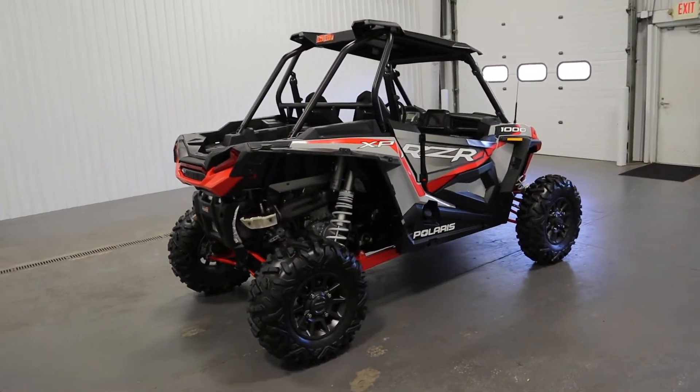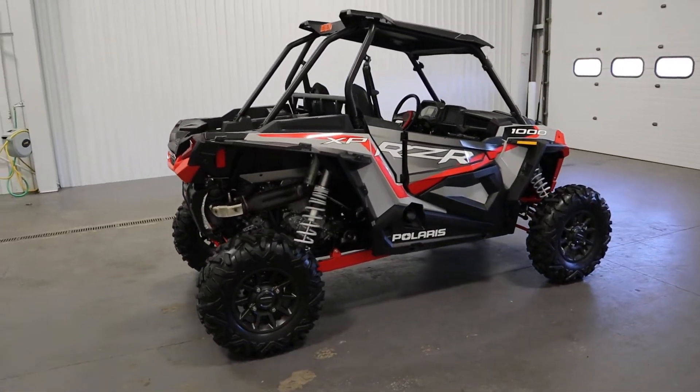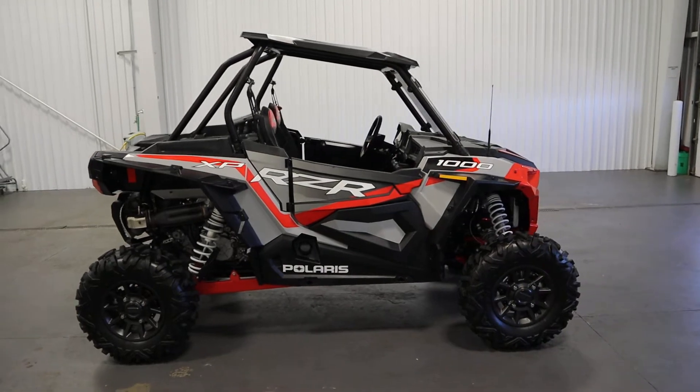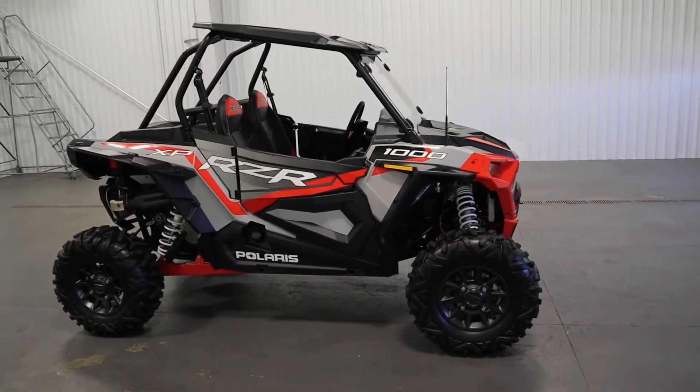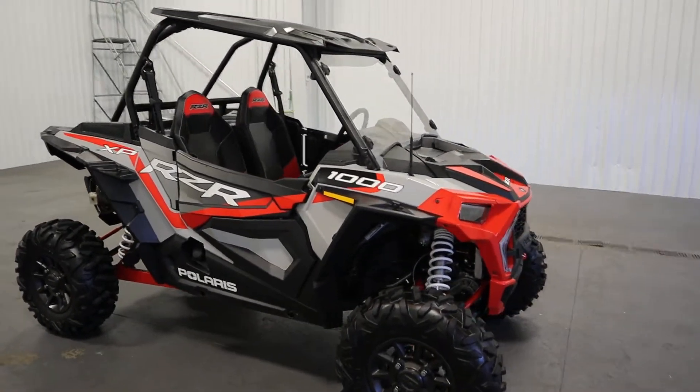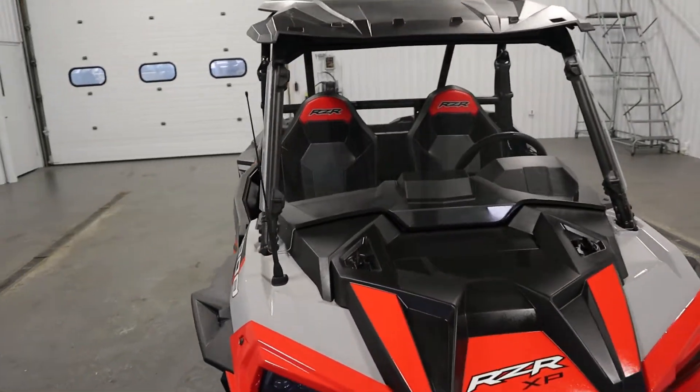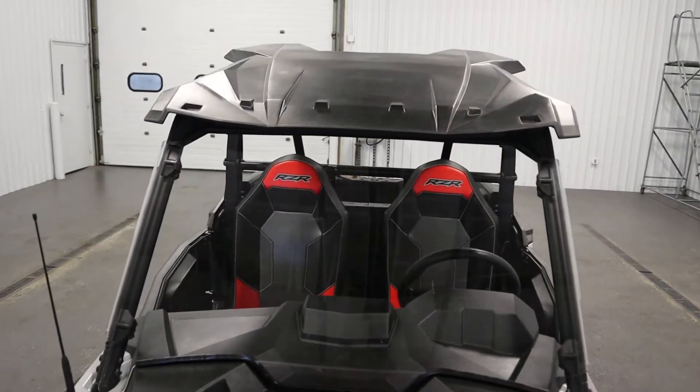It has an automatic PVT transmission with park, reverse, neutral, low, and high gear ranges. It has a full poly windshield as well as a poly sport hard roof.